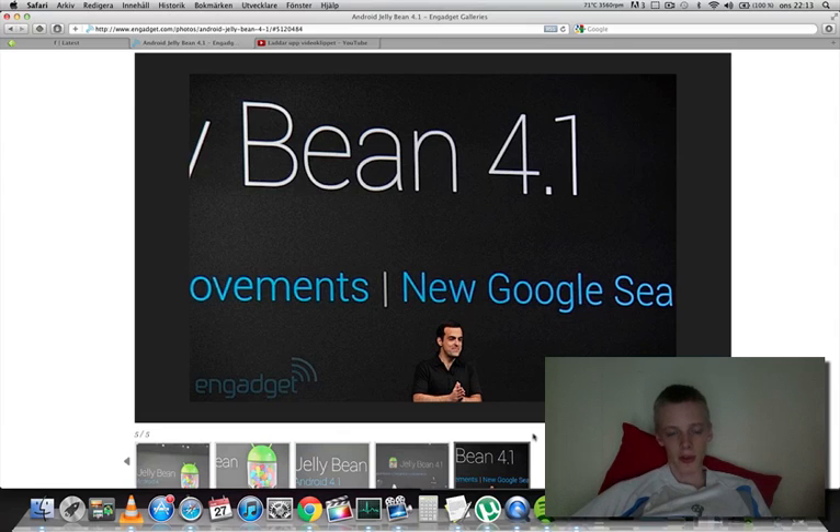It also seems like they improved search a lot, like with the search widget, so it will try to tie in more of Google's services and help you find the things you want a little bit easier. So yeah, that's Android 4.1.